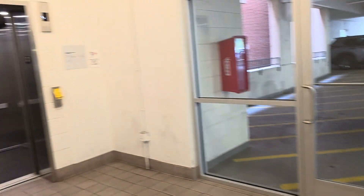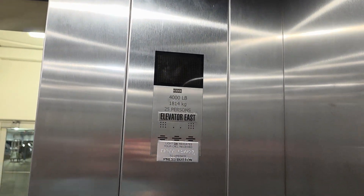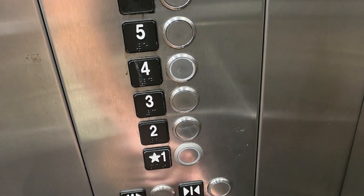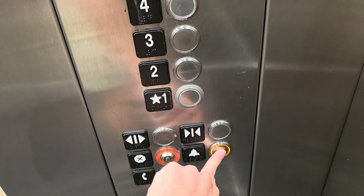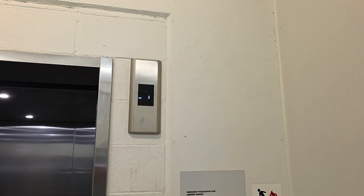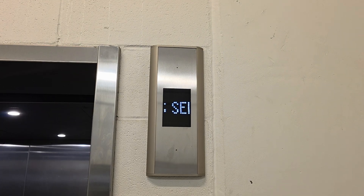First floor call station's gone completely. Otis maintains these. Indicators are completely off, none of the buttons work. How about that — they just left it on phase two, fireman service hold. This indicator is displaying fireman service and no number.